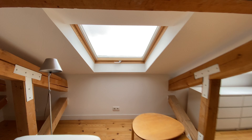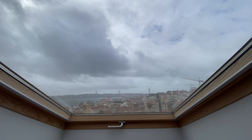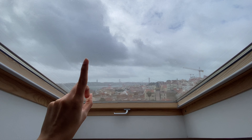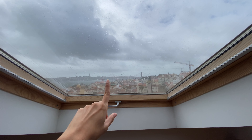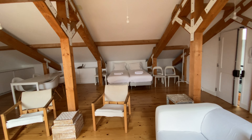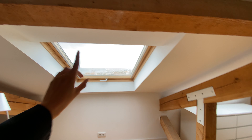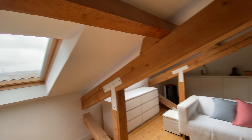And look at this view. Obviously it's not the best weather today, but you can see the bridge, you can see the Christ, you can see the Lisbon landscape. This is beautiful, this is so peaceful. And mind you, this is a cloudy day — so imagine when you have sun over here, when the sky is blue, that would be amazing.